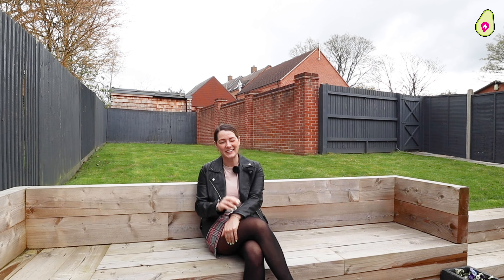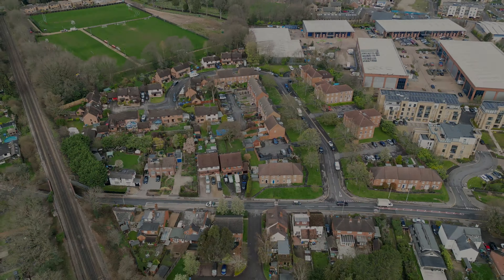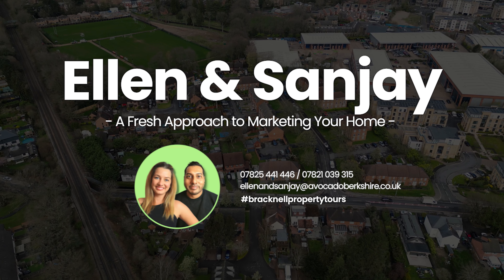Barbecue season is just around the corner, so if you want to be in time to enjoy a barbecue in your new home here, then get in touch quickly. We'll see you soon.